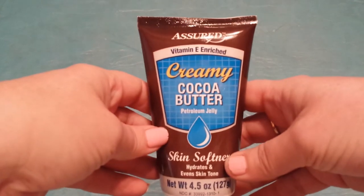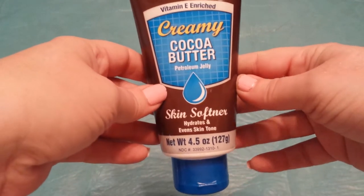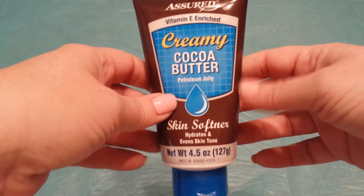Next, Lala, you'll be happy to see that I got some of the creamy cocoa butter. I tried it and I like it — it's nice.